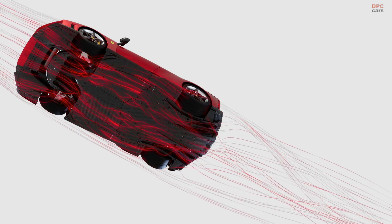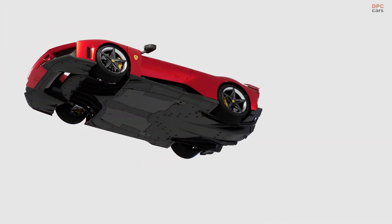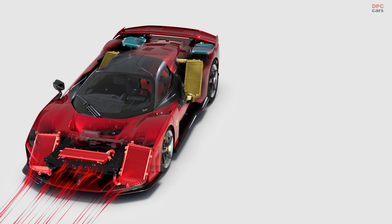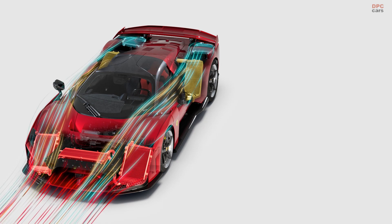The Ferrari F80 represents the brand's next bold step in high-performance engineering, with a hybrid system that combines cutting-edge technology and breathtaking power. The new F80 takes everything Ferrari is known for and amplifies it.